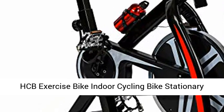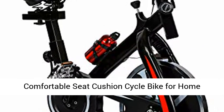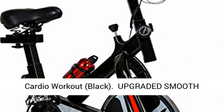HCB Exercise Bike — indoor cycling stationary bike with adjustable seat and resistance, comfortable seat cushion, cycle bike for home cardio workout, in black.